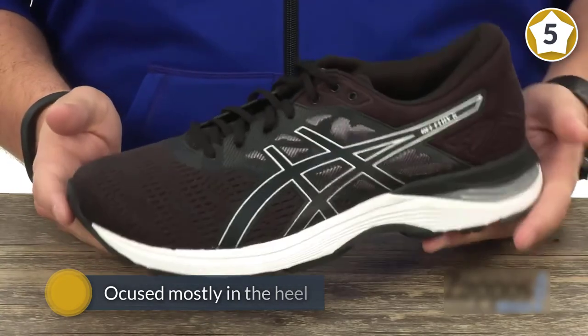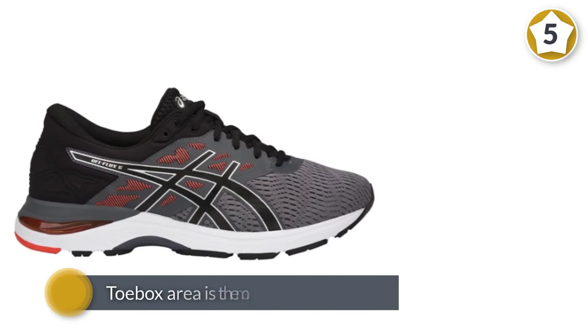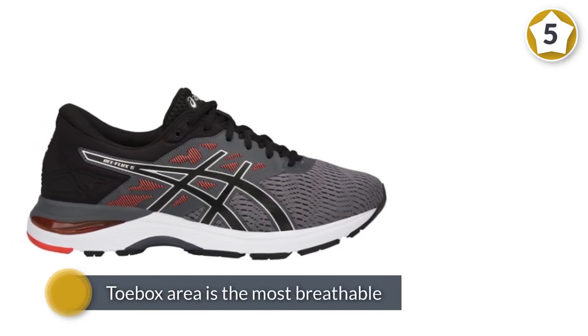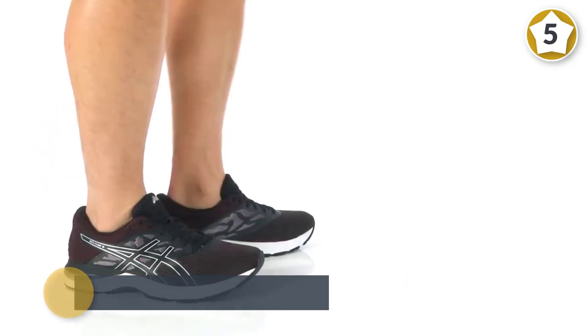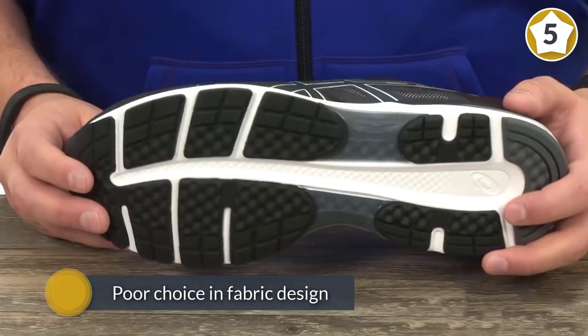The gel cushioning is focused mostly in the heel, which makes this shoe look appealing to heel strikers. The toe box area is the most breathable, with a mesh fabric going around the front of the shoe to the sides. The material then transitions into what could be considered a poor choice in fabric design.